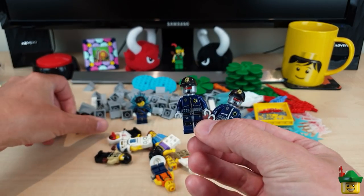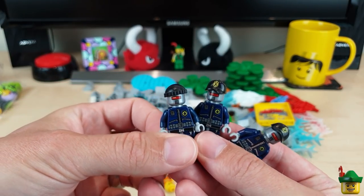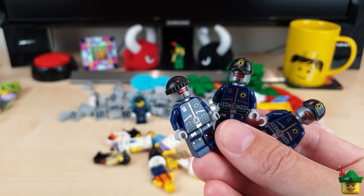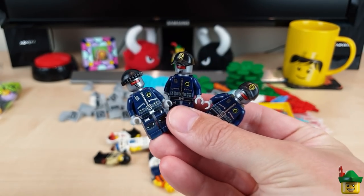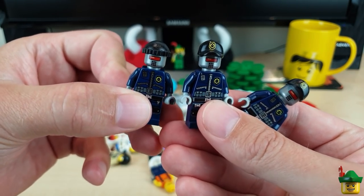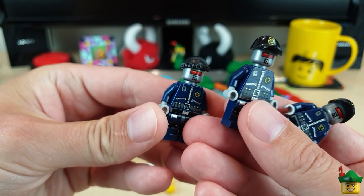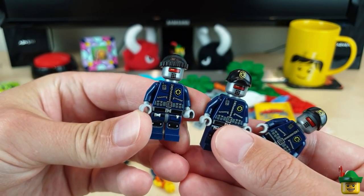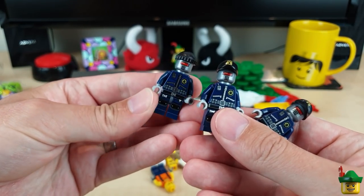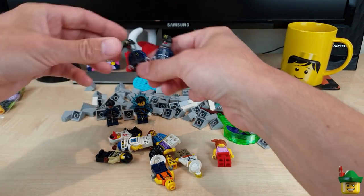I've got three of these guys — siren coming up for those of you listening on headphones, turn down the volume now. These guys are clearly going to top up my Super Secret Police. They've all not got the body armour unfortunately, but I've got two with the nice decorated caps and one with only a beanie, which I'll probably swap out. I've got more spare robot heads after that as well.